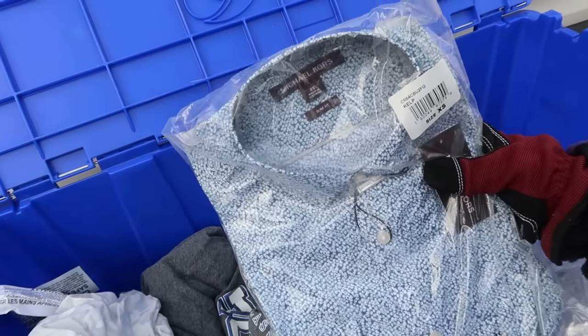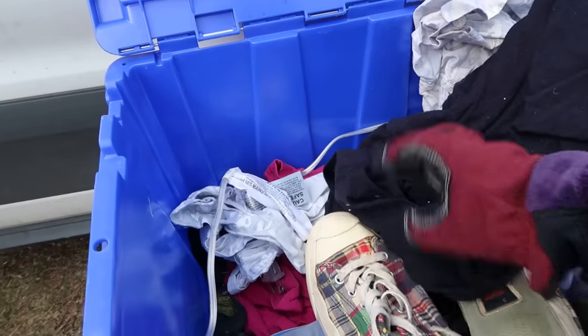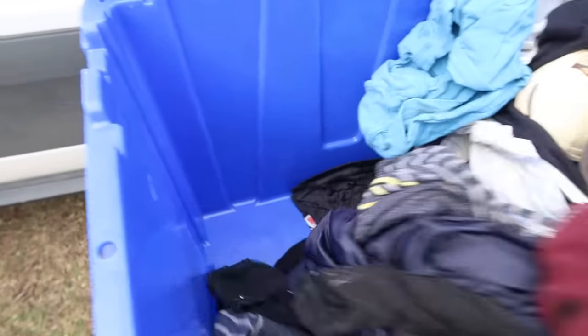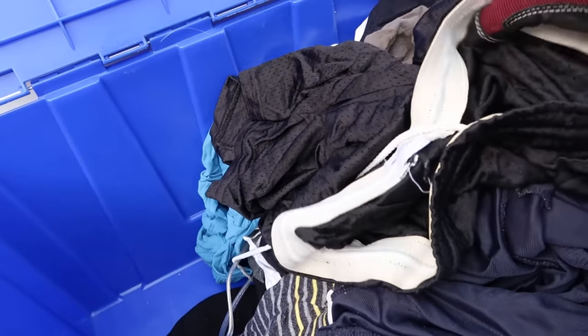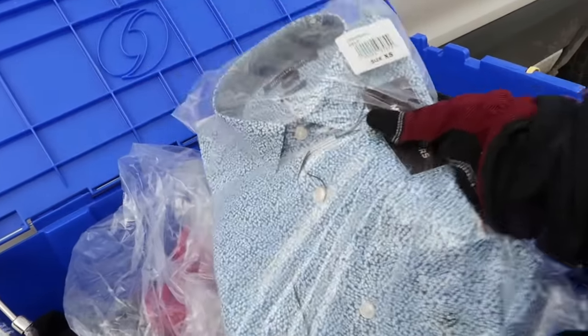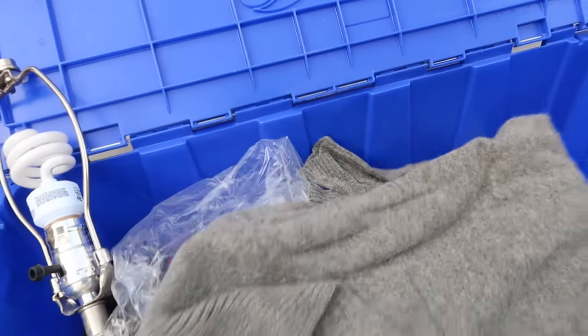Brand new in package Michael Kors slim fit extra small shirt, original price tag of $128. I guess they really liked Michael Kors. Another Michael Kors shirt. I looked in the Michael Kors bag and there was some paperwork from 2016 and 2017 and an inhaler and some garbage, so that was a used bag even though it still had the tag on it. If we're talking retail value on these items, I've already made my $50 back just on that shirt alone. The resale value is something I'll have to look up, but that should be easy to slap on eBay and sell.